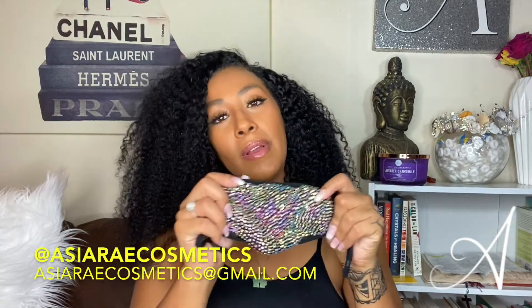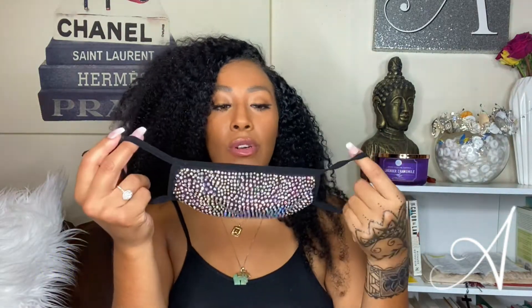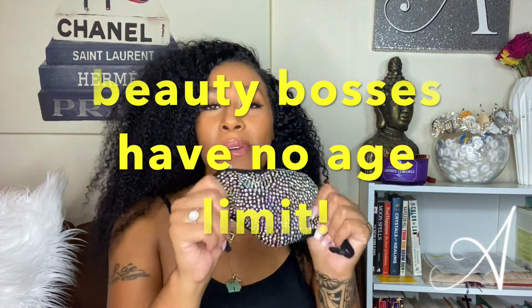I'm excited to see you guys have them on — send me pictures to my email, Asia Rae Cosmetics. Also, it's not just for adults; with these adjustable straps, little girls can wear these too — just adjust it down to their size and boom, they're ready to go if they have to go back to school.